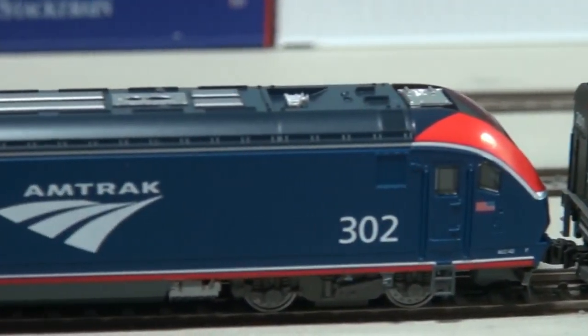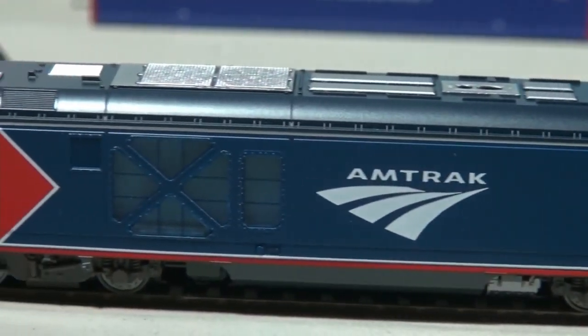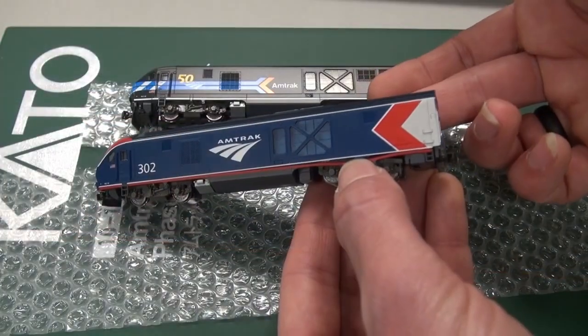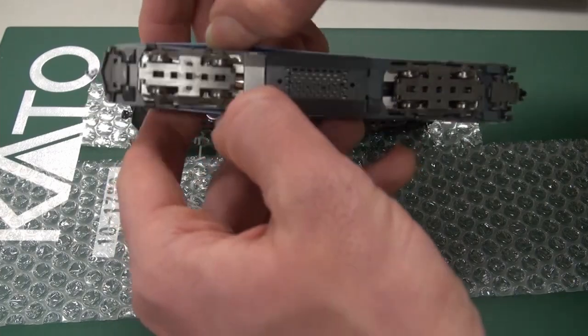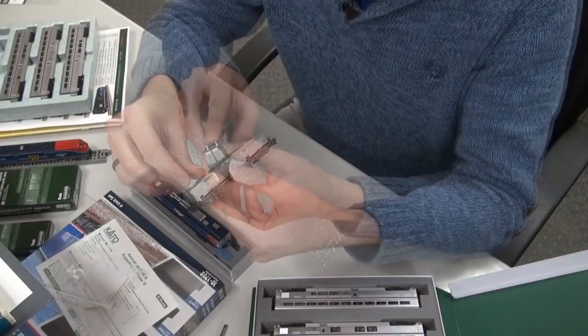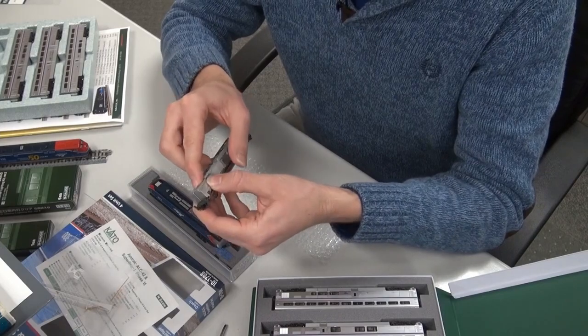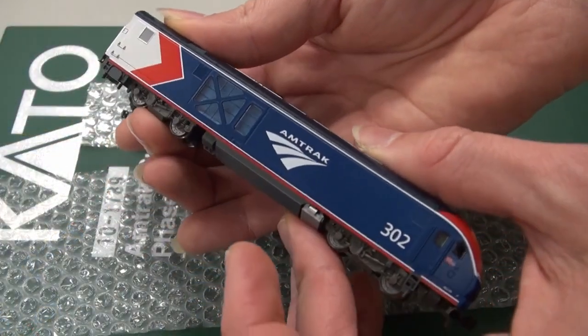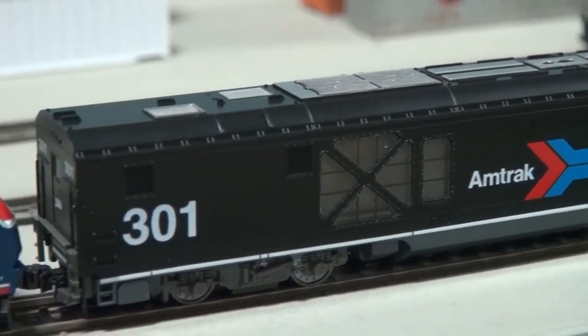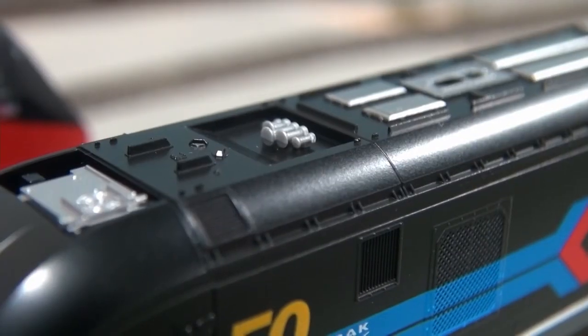This compartment can be illuminated with our 11-211 interior lighting kit, which is the same kit used to illuminate most of our coaches, and is a relatively easy install. All of this is completed with excellent underside and mold-on details, and a separately applied K5LA air horn on top.